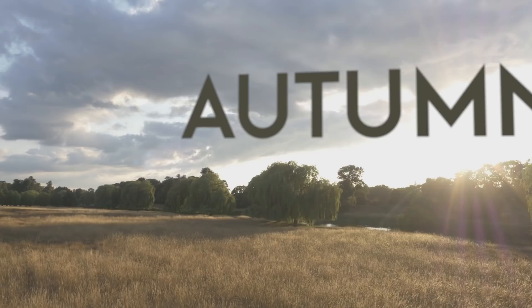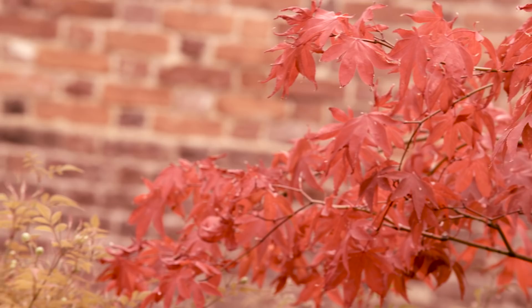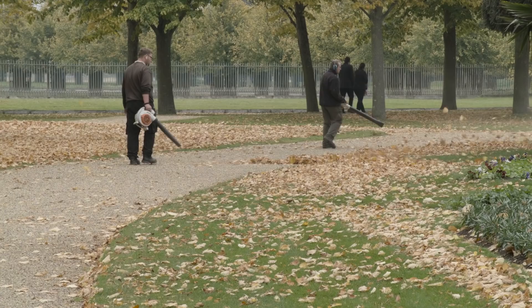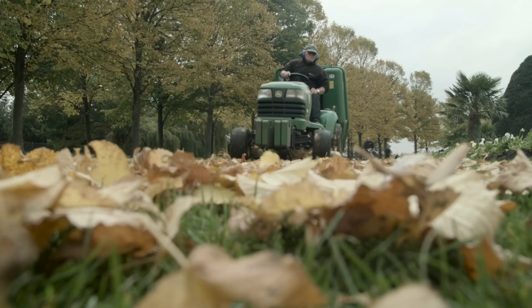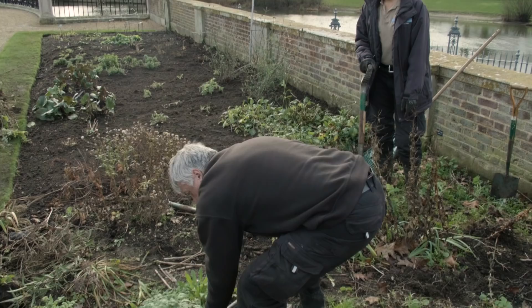The best thing to see in the autumn for me would be the different tree colours — reds, browns, oranges, yellows. Even when they've fallen off the tree I think they look quite pretty on the floor until we suck them all up. We roughly get anywhere between 70 to 80 tonnes worth of leaves, which we take down to our barn and then get recycled for leaf mulch. It's a key time of year when we're changing the planting schemes over from the summer schemes to the winter schemes.